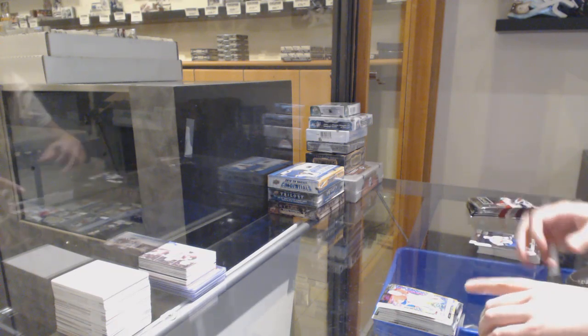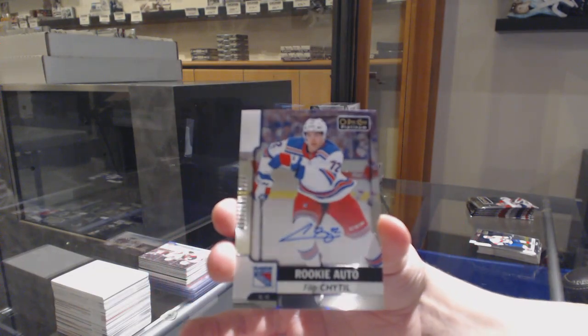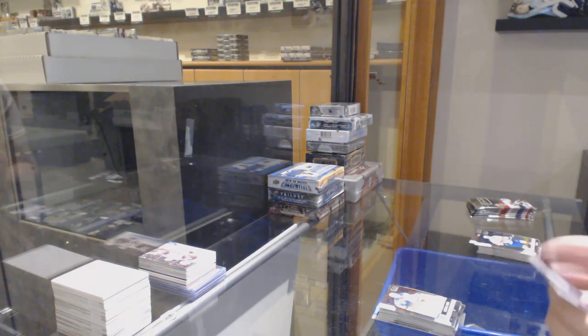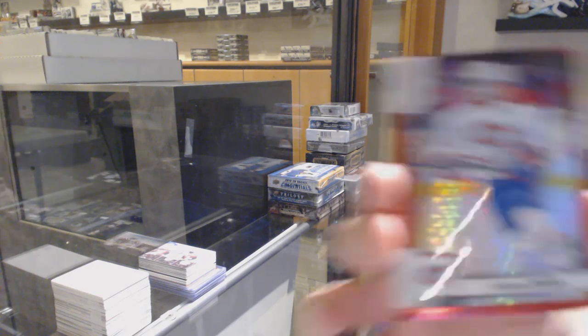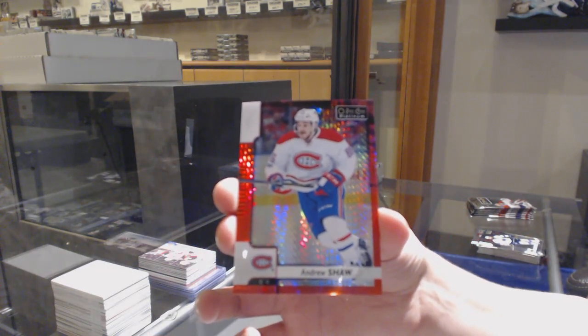Rookie of the New York Rangers, Phillip Hytl. Retro of Mikko Rantanen for Colorado. Rookie for the Flyers, Travis Sanheim. And number to 199, Red Prism for Montreal, Andrew Shaw.